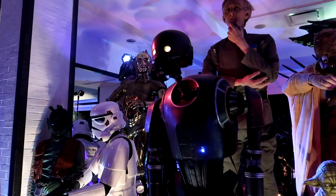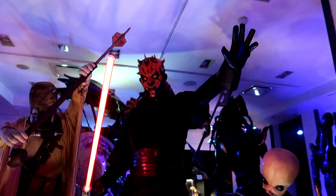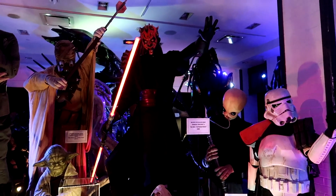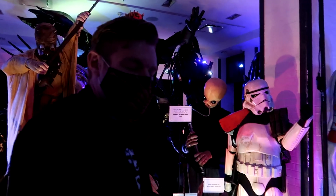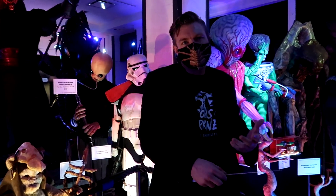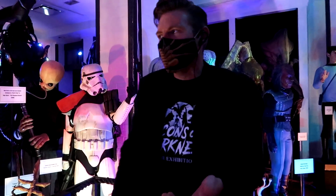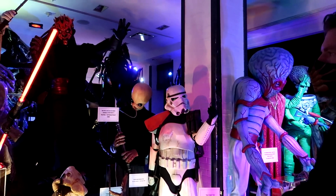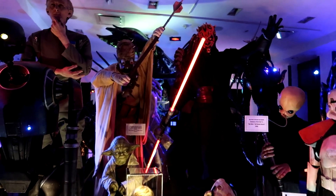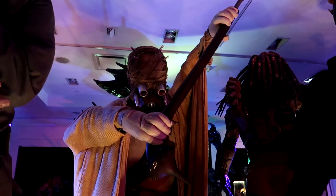We also have Ray Park's screen-used Darth Maul costume over there — actual original Darth Maul costume. They'll make a variety of costumes for these movies just in case something ever happens, because you can't just come up with a brand new bat suit on the fly if you're in the middle of 12-hour filming days. We have an original screen-used Tuscan Raider helmet from Star Wars Episode IV — the original Star Wars movie.